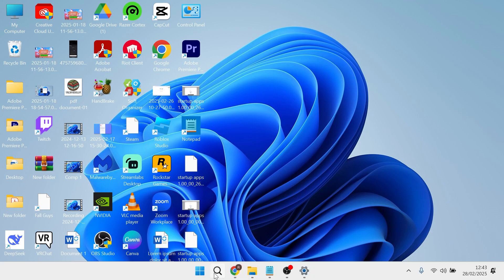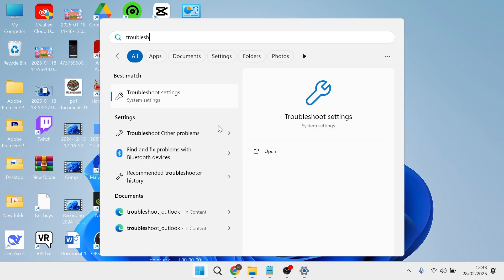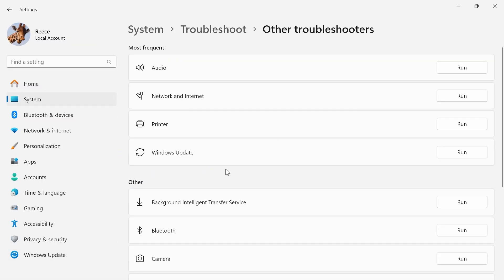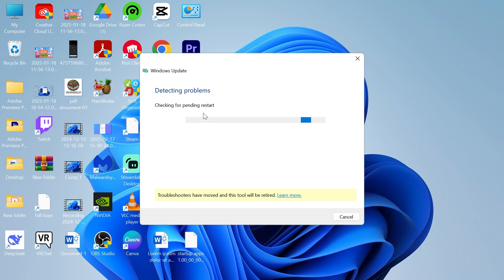The first solution is to head over to your Start menu and search for Troubleshoot, then click on Troubleshoot Settings. Click on Other Troubleshooters, then select Windows Update and click Run. Now just wait a few moments while that goes and tries to detect any problems with your Windows updater.